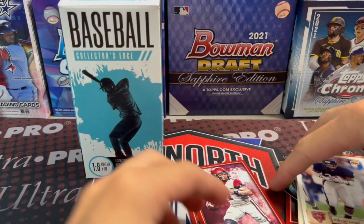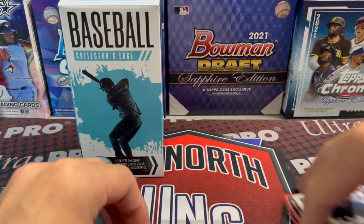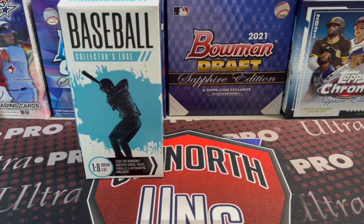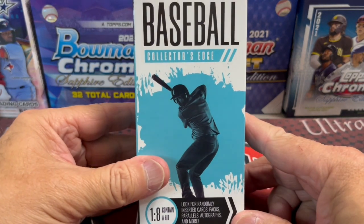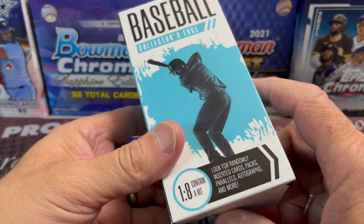I would say you don't get your five dollars back out of that one, but it's not the worst thing you can open for five bucks. Definitely if you've opened up one of these in the last couple weeks - these have the fresh new Collector's Edge design - drop a comment below and let us know what you got out of your football box. We'd love to hear from you.